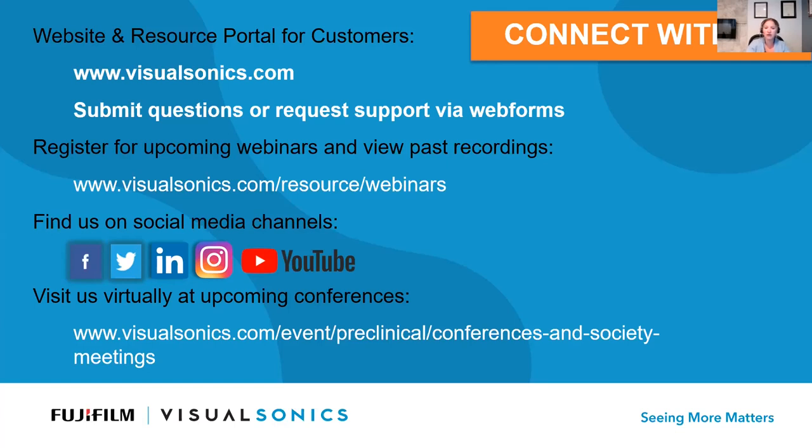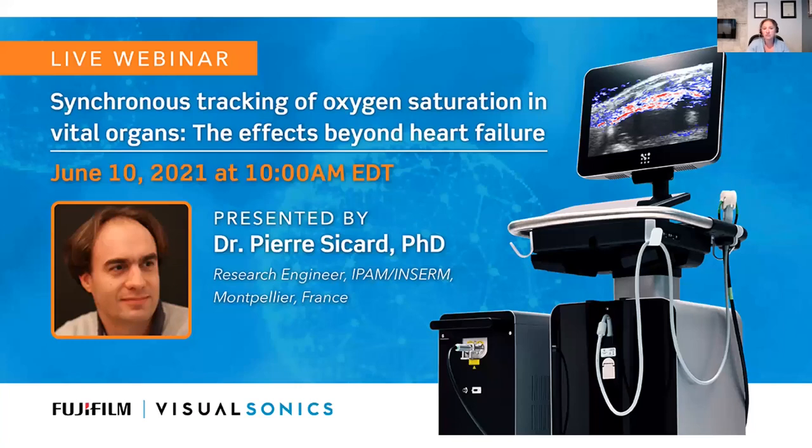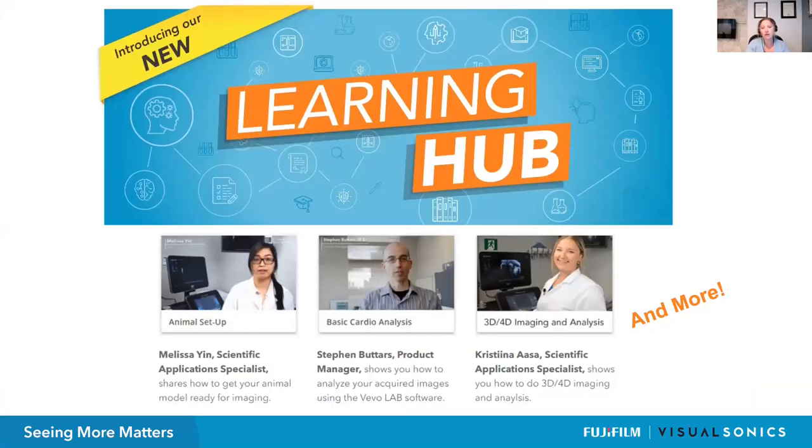You can also look for future webinars or connect with us on any of our social media channels. Our next upcoming live webinar is being presented by Dr. Pierre Saccard, who will be talking about synchronous tracking of oxygen saturation and vital organs, and the effects beyond heart failure. We're putting the registration link in the chat right now — that webinar is being held on June 10th at 10 AM Eastern. We also have a training video portal called the Learning Hub — you can get more information about what training videos are available on our website. Thank you all so much, and I hope to see you next time.